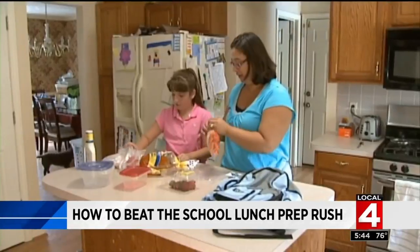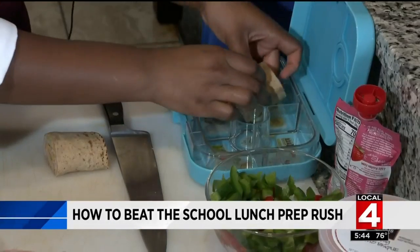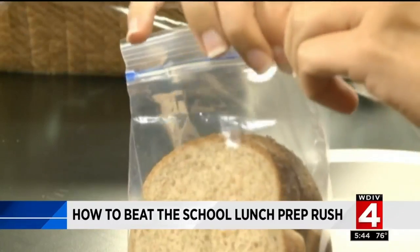This is the scene that plays out in kitchens across Metro Detroit every morning. It's the school lunch prep rush. Parents will tell you prepping a fresh, healthy school lunch for kiddos can be a daily grind.